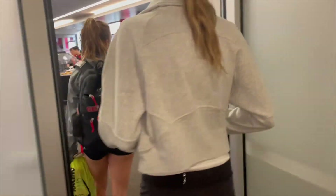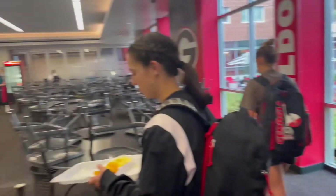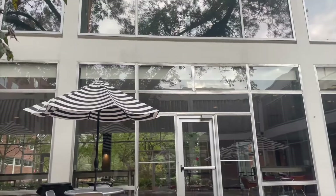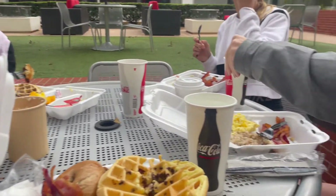Their dining hall was so good — it had everything: bacon, eggs, waffles, bagels, fruits, grits, oatmeal, everything. And they eat like this five days a week all year long. This is such a pretty place. Those waffles were so good — I might have to commit just for the waffles, like honestly.